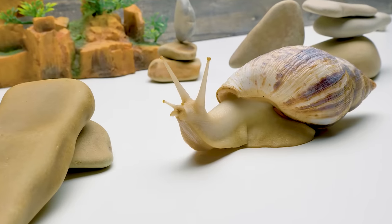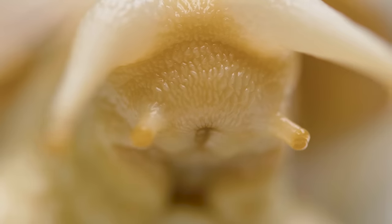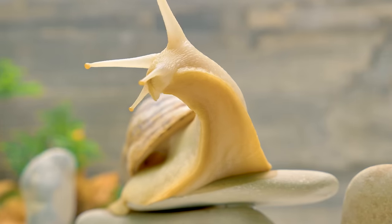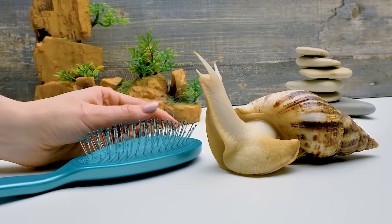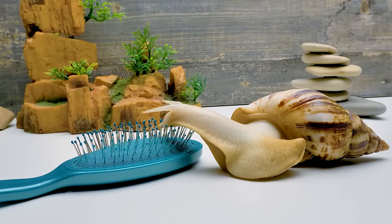This beauty is called Acatina reticulata albino body, or a giant African snail. It can do some really incredible things. For instance, they say snails can overcome any obstacles. Let's see if that's true — we'll take a hairbrush with thin bristles and offer our snail to handle it.